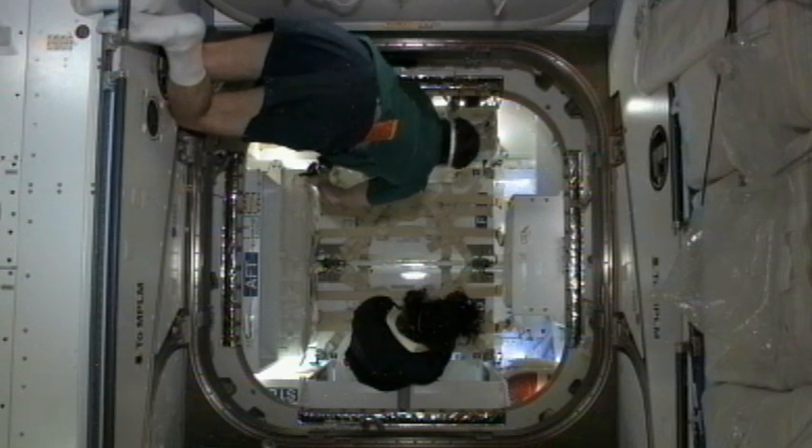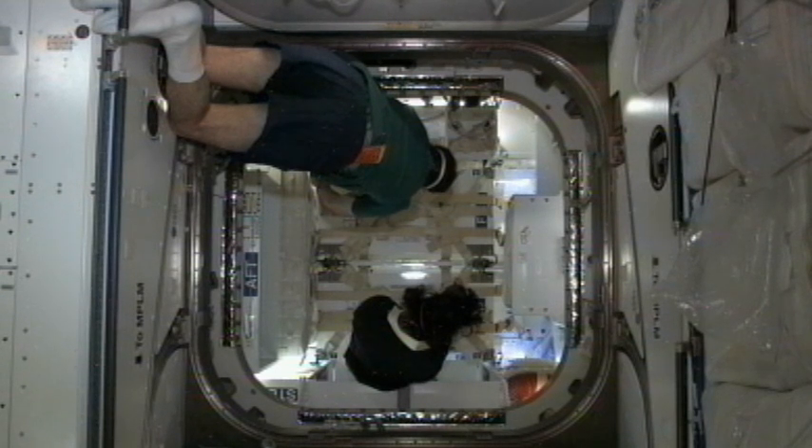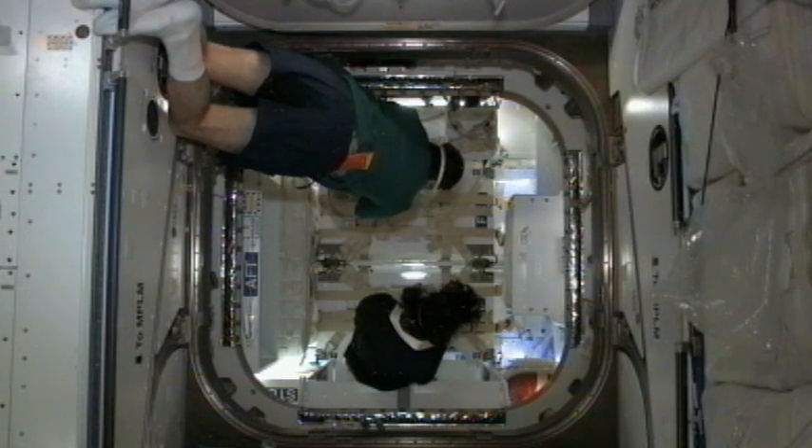Houston, Station on two: the visual inspection of the Dragon is good — no condensation, general conditions are good. Copy all, thanks very much.